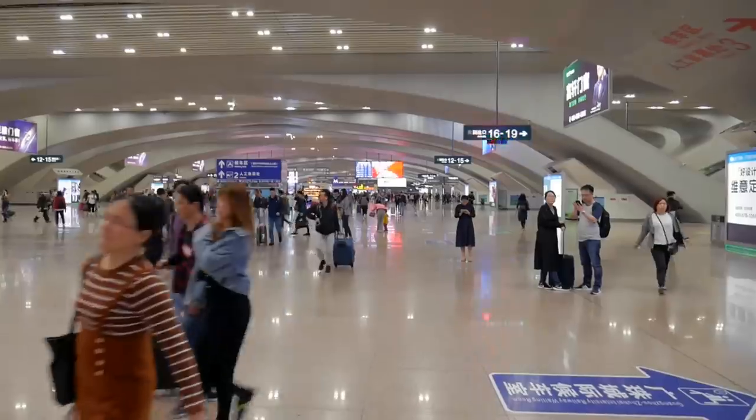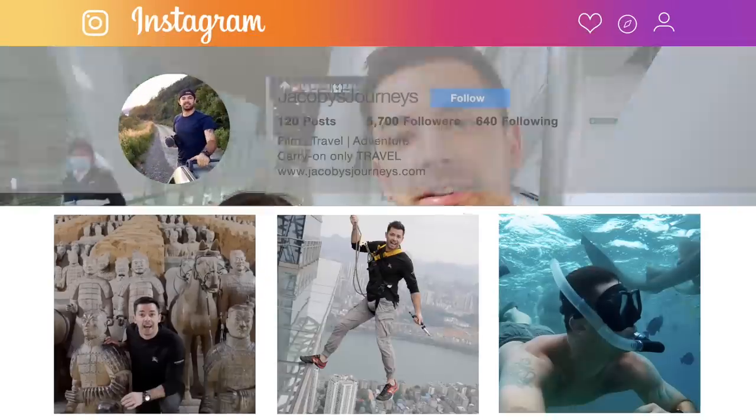Thanks for watching — I hope that helps if you're interested in coming to Hong Kong via the bullet train from Shenzhen or Guangzhou. Hit subscribe if you haven't; I upload new adventure travel videos every week. Remember: life's about the journey, not just the destination.